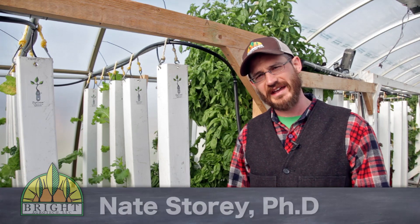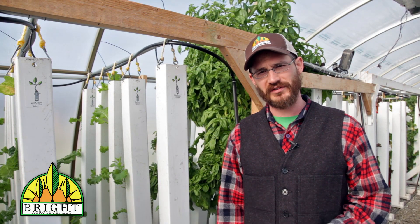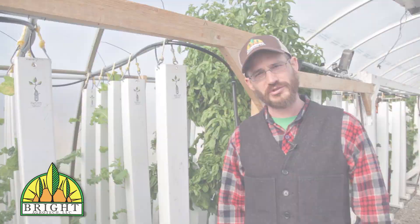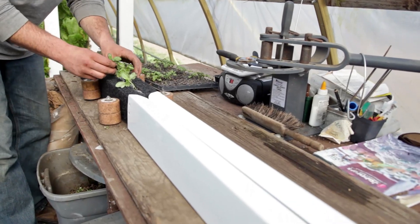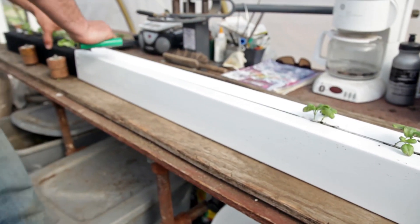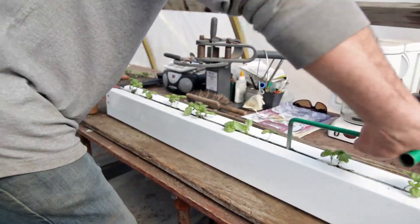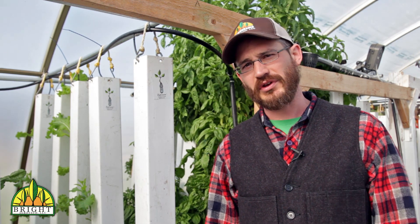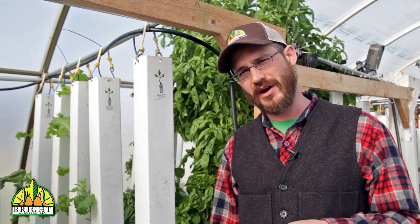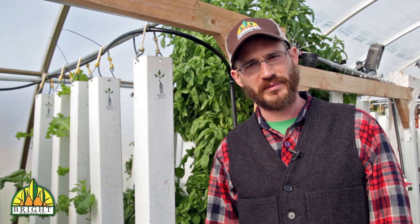Hey, this is Nate Storey with Bright Agritech and today I'm going to talk about water use efficiency in hydroponic and aquaponic systems versus traditional agriculture. There have been a lot of questions lately both in the media and on our website and through YouTube asking us about the efficiency of these systems versus other agricultural systems out there.